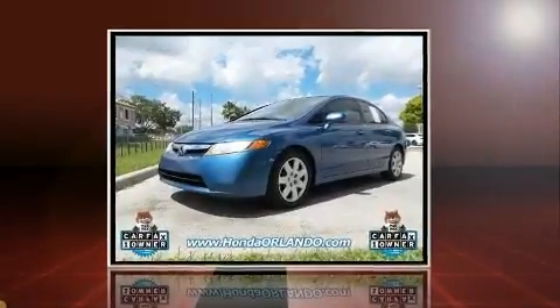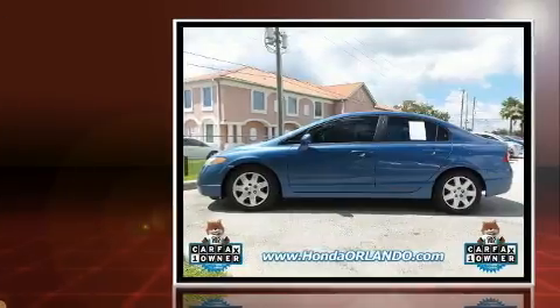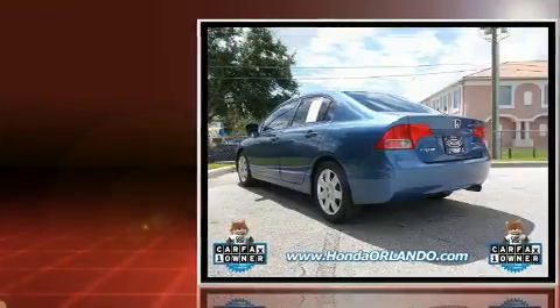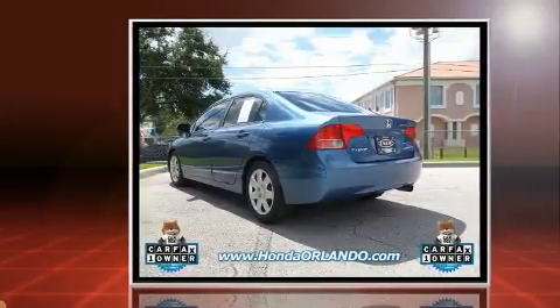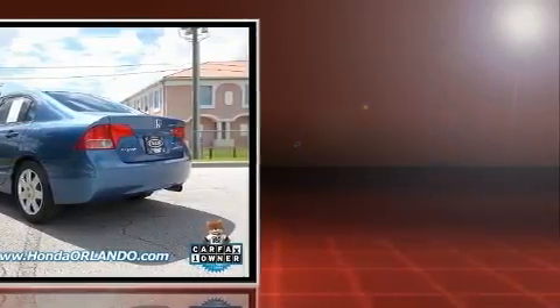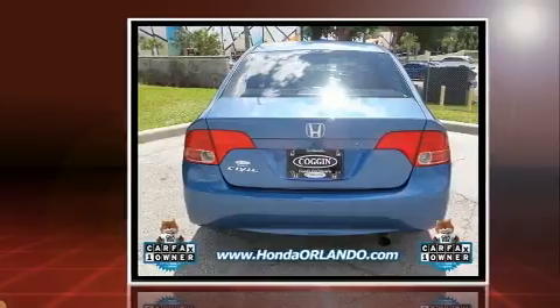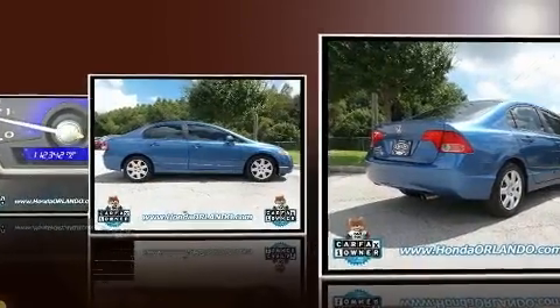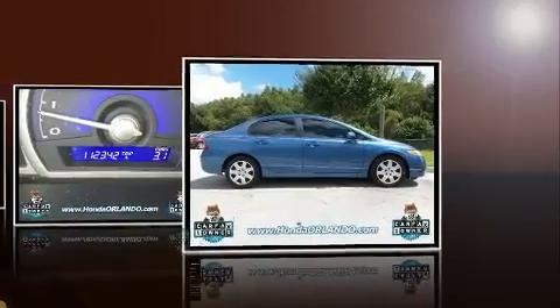The 2008 Honda Civic — this four-door, five-passenger sedan provides exceptional value. It features an automatic transmission, front-wheel drive, and a 1.8-liter four-cylinder engine. Honda infused the interior with top-shelf amenities such as a tachometer, remote keyless entry, and cruise control.